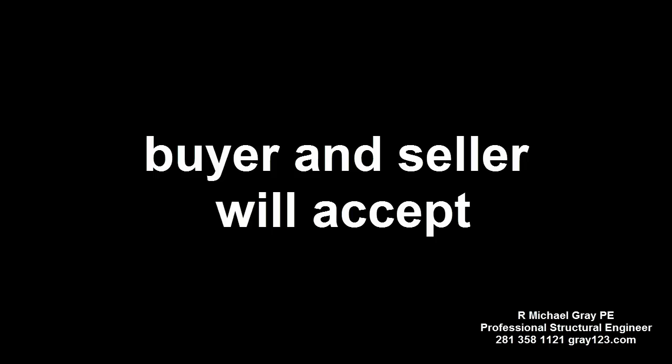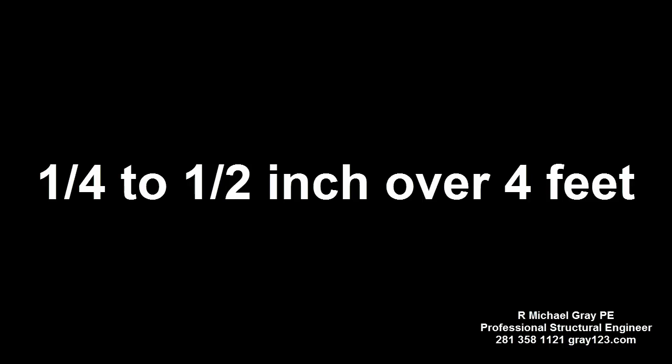I made a second opinion foundation assessment last week due to a reported floor sloping issue. I do at least one of these every week. This inspection had a couple of interesting twists. The home inspector had reported the foundation as deficient, finding floor slopes ranging from a quarter of an inch to a half inch over four feet. The buyer was told to refer the foundation to a licensed structural engineer or a qualified foundation repair contractor for further evaluation and possible repairs.